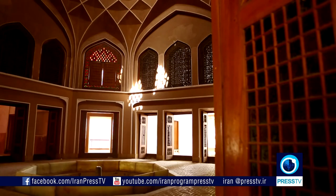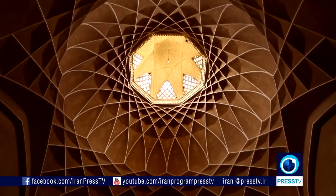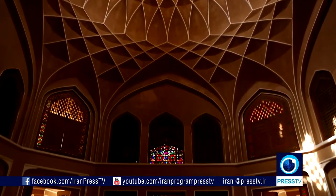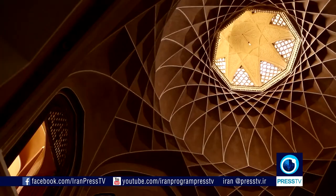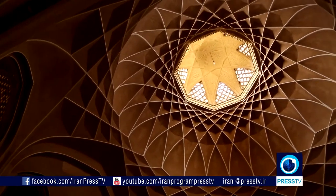At the central section of the building, there is a small pool which adds some humidity to the dry air of the house in the heart of the desert in Yazd. Wind catchers are one of the essential elements of the residential structures in the deserts of Iran. Dolat Abad Garden is famous for having the tallest wind catcher in Iran.